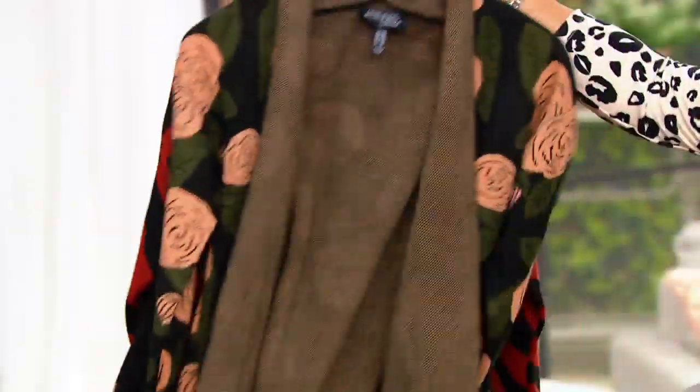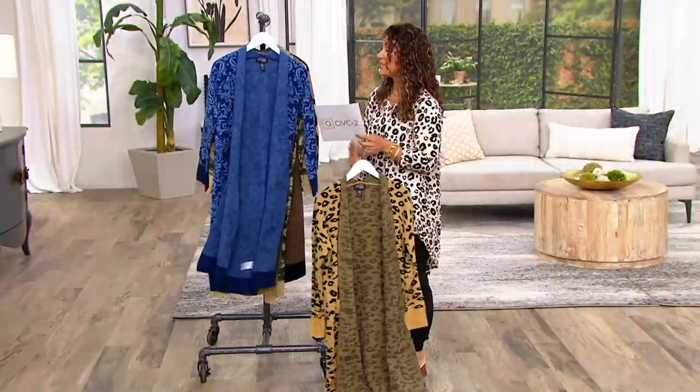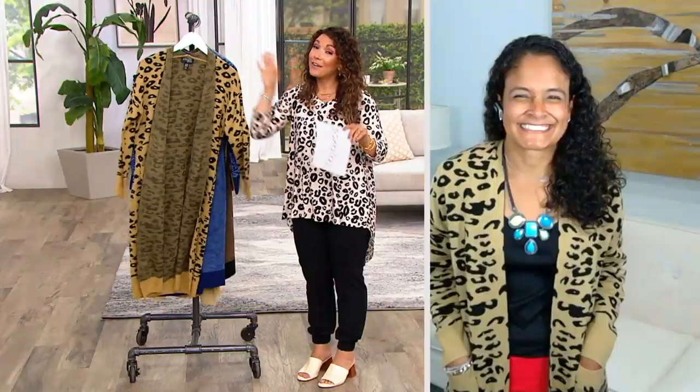$39.98 for this gorgeous cardigan. I want to welcome in Ashley Thayer — I'm going to pop one on so you can see how fun these are. Ashley is part of the Women with Control, Renee Greenstein's team. Happy Wednesday! This bonus buy is fabulous — it's so cute.